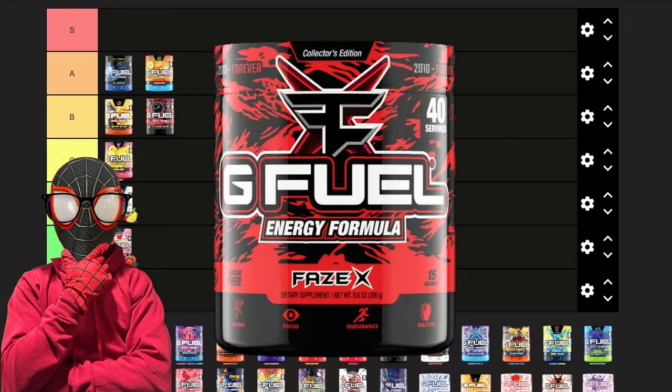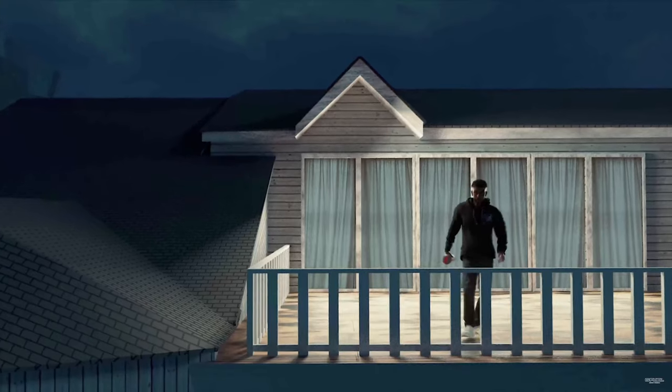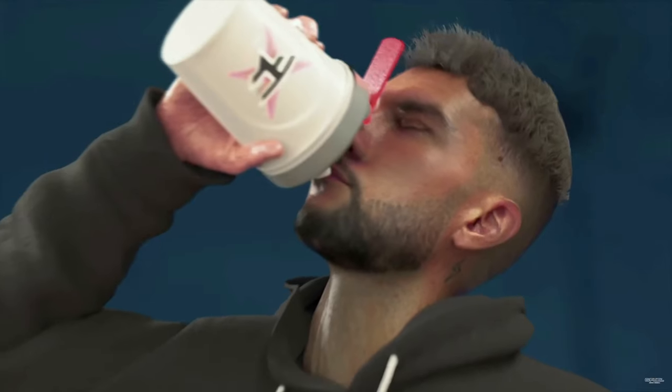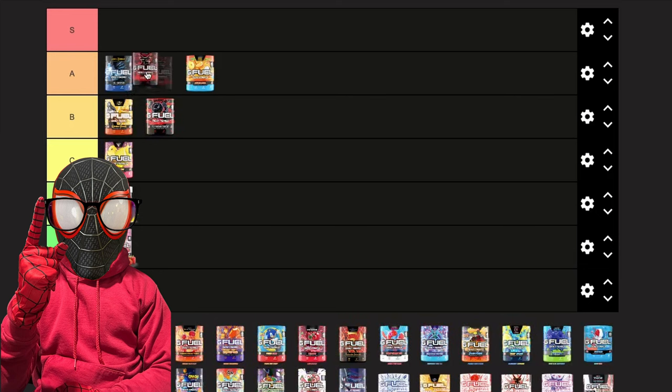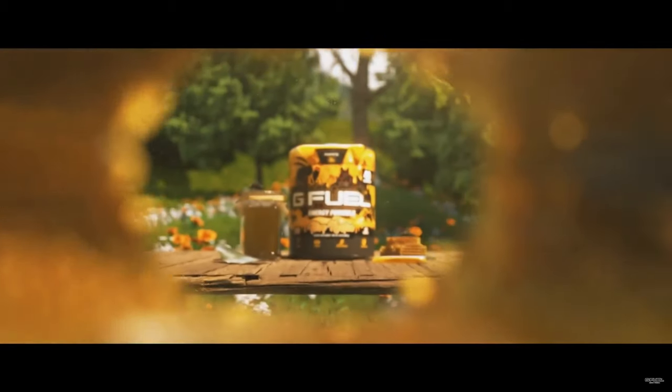I purposely made Phase X the next flavor to rank because Phase X and Ice Shatter taste very similar — both a little tart, a bit icy, super refreshing. The only difference is that Phase X is more of a strawberry flavor rather than blue raspberry. I enjoy Ice Shatter a bit more, but I'm still gonna give Phase X an A tier.